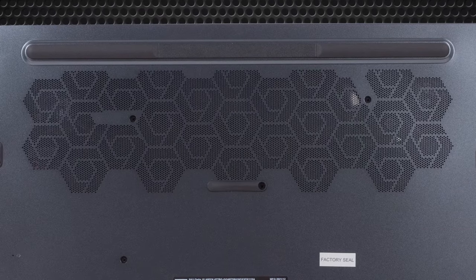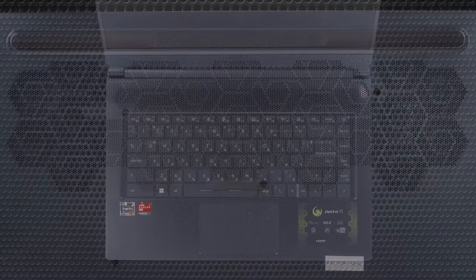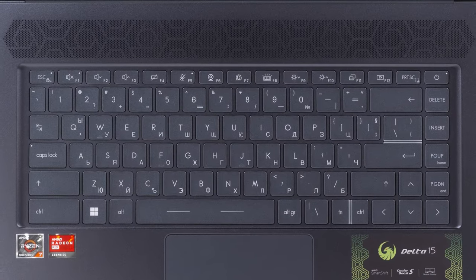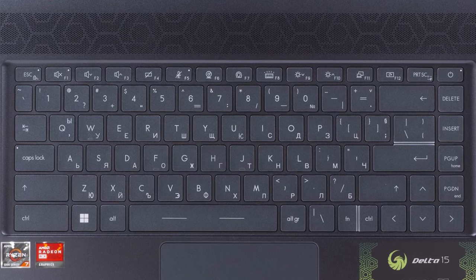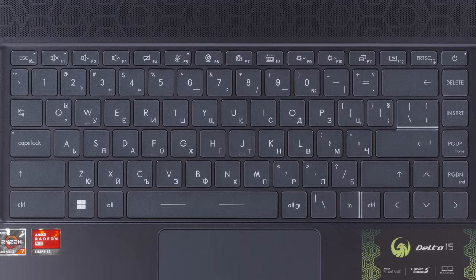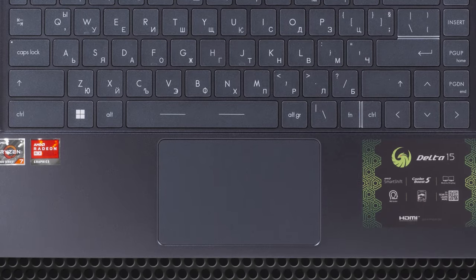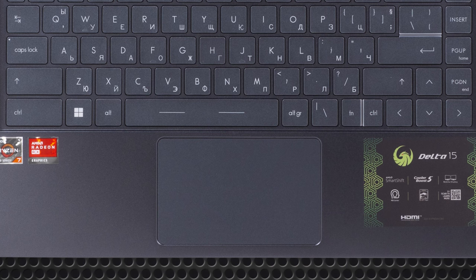The base has a large grille used for ventilation, with the cooling sitting directly behind it. The keyboard has no numpad, a backlight, and large keycaps. However, the key travel is short and the feedback is a bit mushy, which isn't the best for gaming. The touchpad has a small size, but the surface is smooth and delivers a satisfying click.